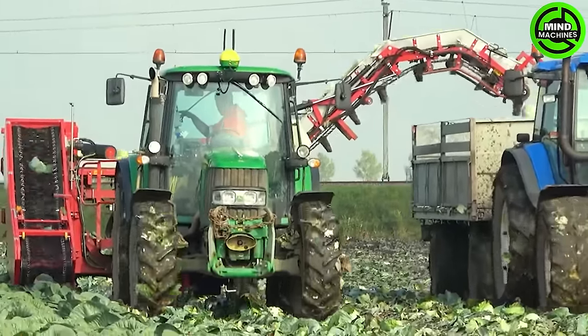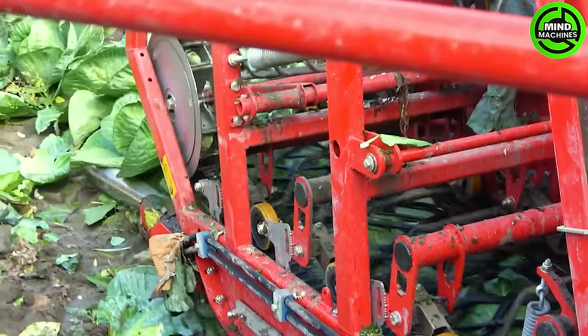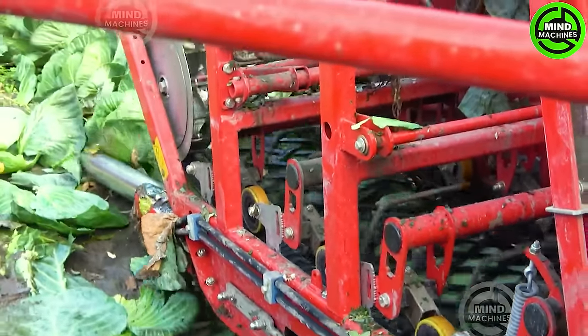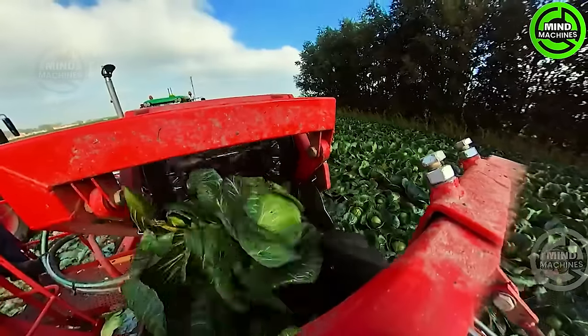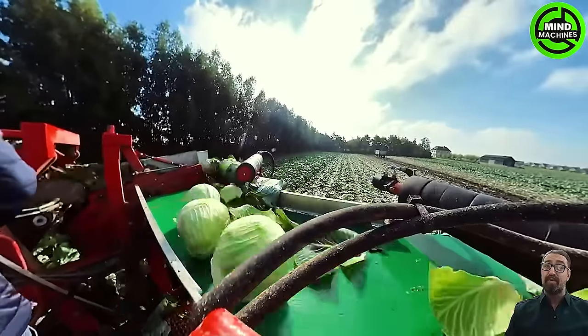The cutting-edge ASA-LIFT TK-1000EI cabbage harvesting machine leads the way in efficiency and innovation. Teamed up with a robust John Deere 6430, this dynamic duo showcases unparalleled precision in cabbage harvesting.